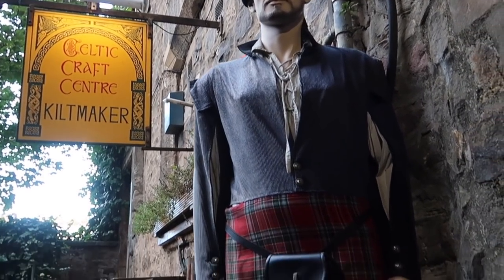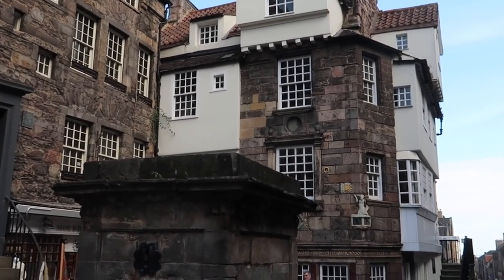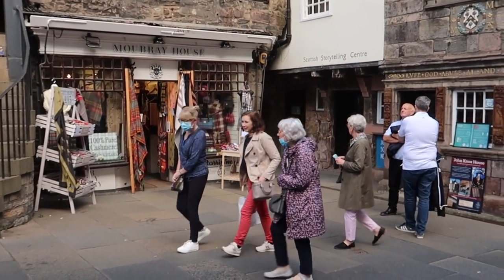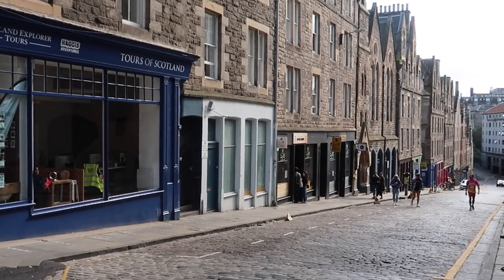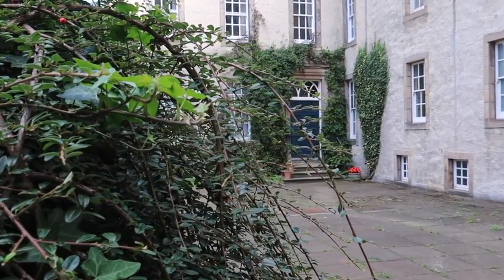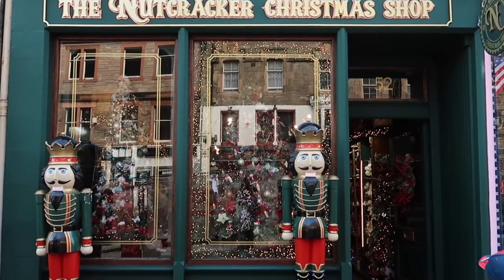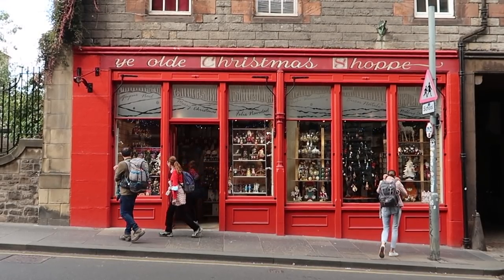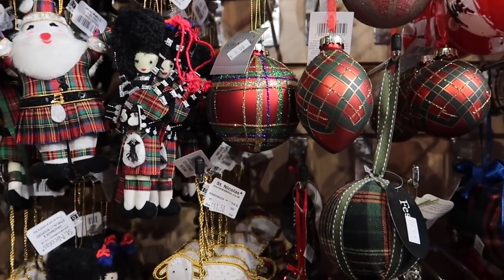That day we had some free time to explore the city, so we went to see one of the oldest buildings on the Royal Mile, dated back to the 15th century. We found the famous heart-shaped ivy in a hidden Edinburgh courtyard and bought ourselves Christmas ornaments - this is something we started doing a couple of years back and it quickly became a family tradition.